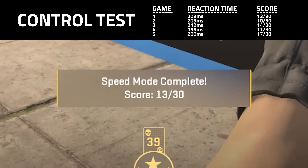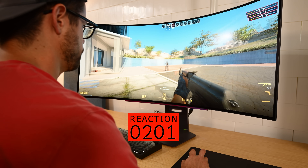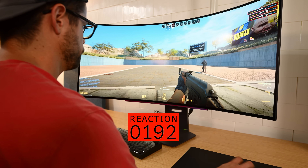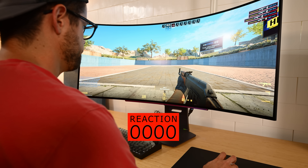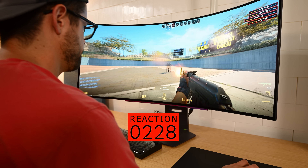My average reaction time was about 200 milliseconds, measuring the number of frames it took at 120 frames per second for my hand to start moving once an enemy was visible. Some of these cracked out young chaps are getting like 150 milliseconds or sometimes even slightly lower. So ideally I want to beat the cracked out young chaps with some science.